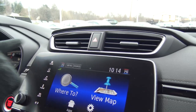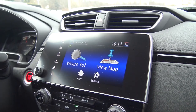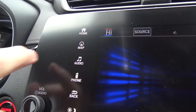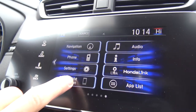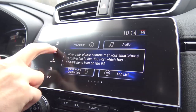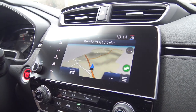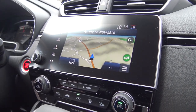We have the nice digital display here in the center with all of your controls — it's a touch screen. You can take a look at your home menus. We have navigation, phone, settings, audio, all kinds of things. You can connect your smartphone. You can see your navigation settings right here on Route 30 in Greensburg.